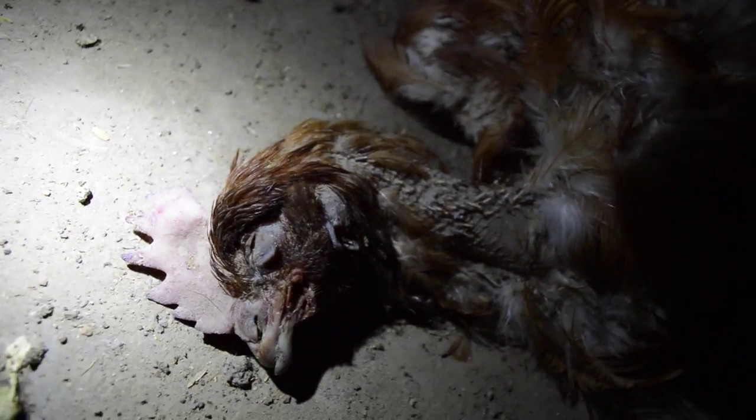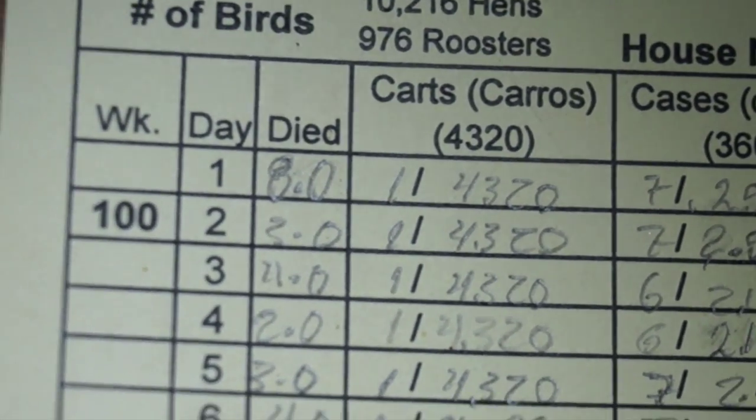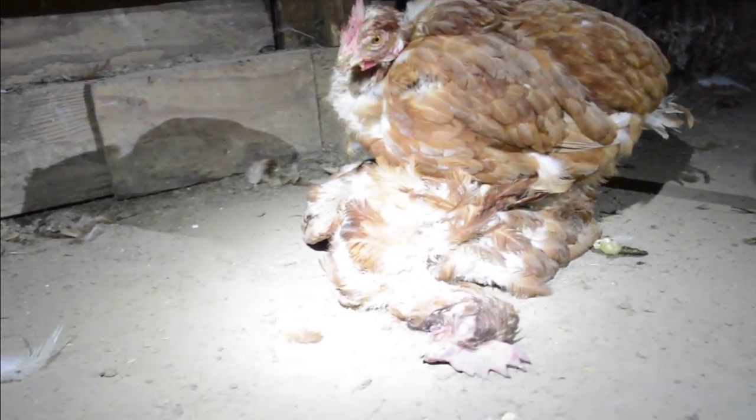And finally, there was a death toll. Documents in the facility showed that dozens and maybe even hundreds of birds were dying every day. We're not sure quite what to make of this, but one of them appears to have passed away.